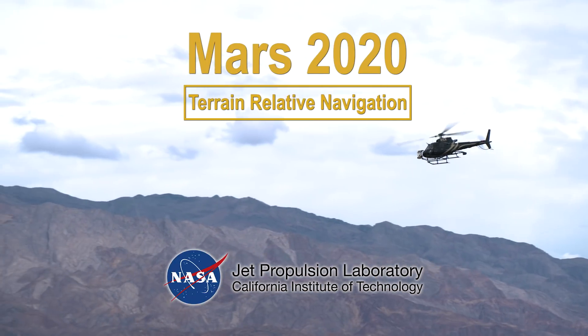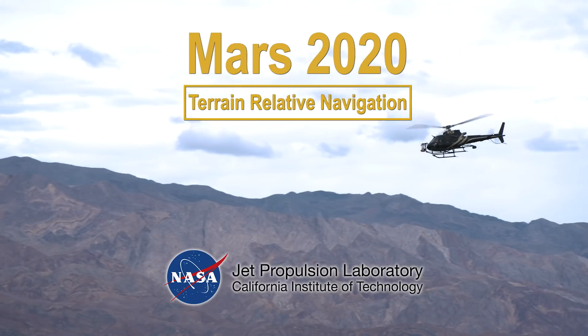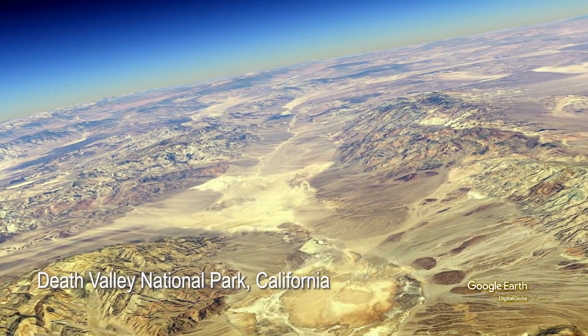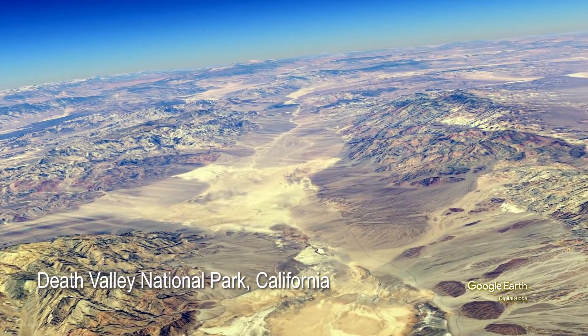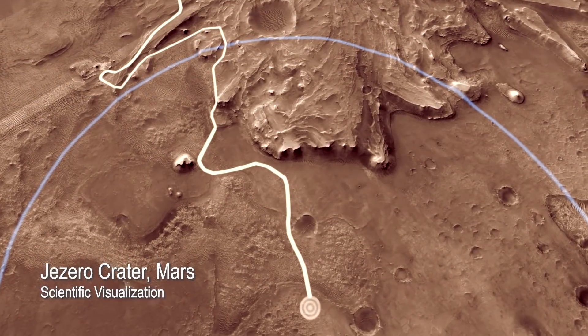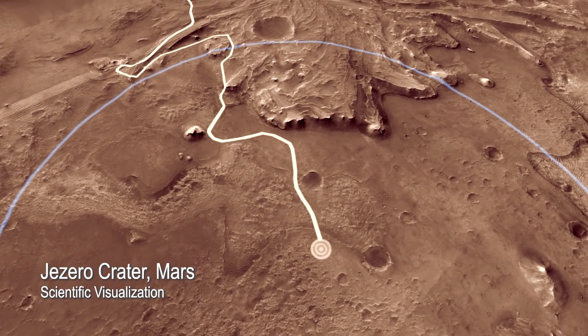We are in Death Valley testing terrain-relative navigation, the new technology for Mars 2020. The terrain in Death Valley is very much like Mars — it has a lot of sand dunes and steep slopes, quite similar to the landing site that Mars 2020 will be going to.